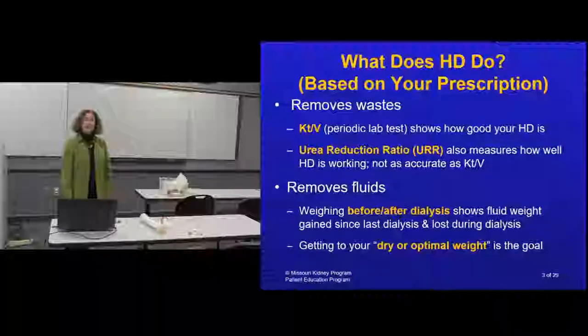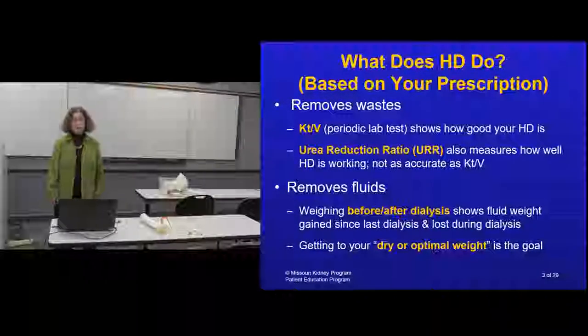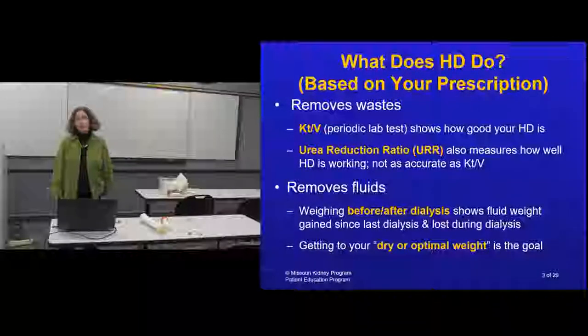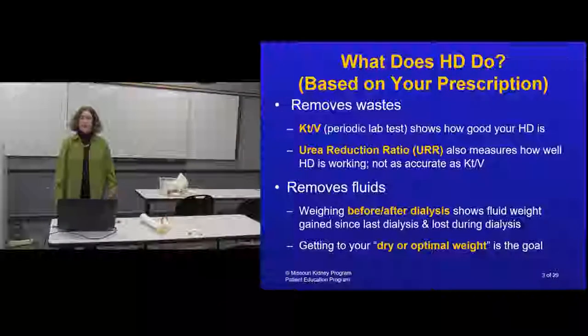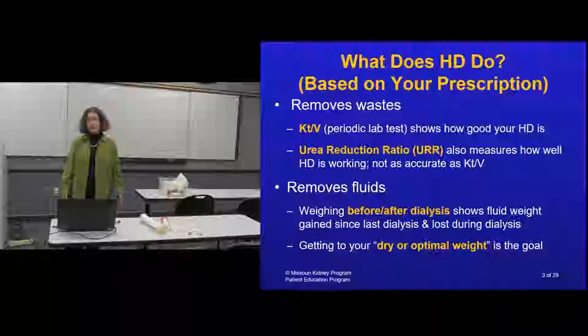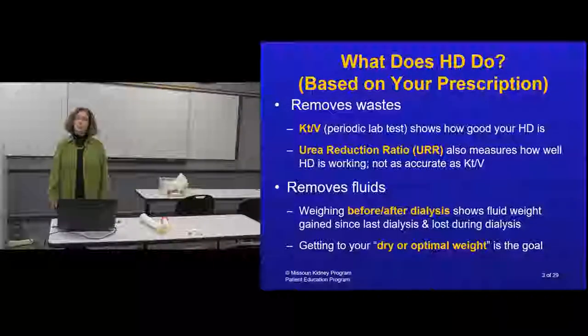Hemodialysis does not replace everything your kidneys do - there are many kidney functions not replaced by dialysis. What it does do is remove waste products that build up in your blood.